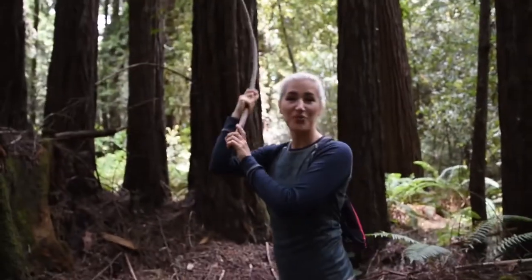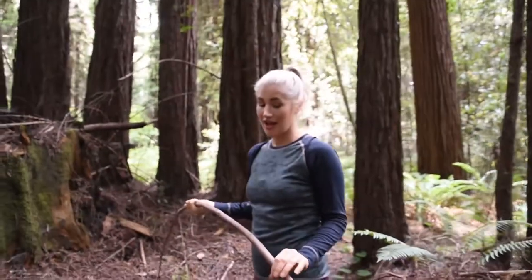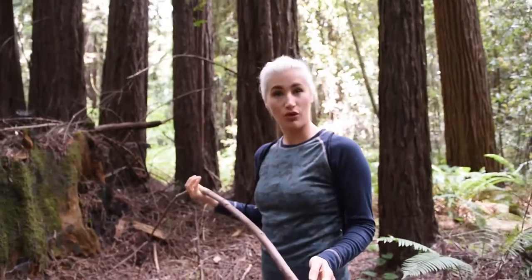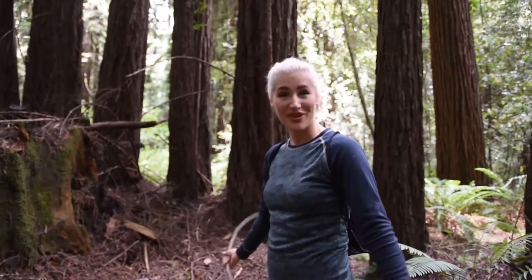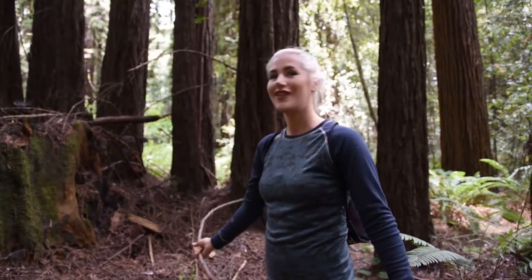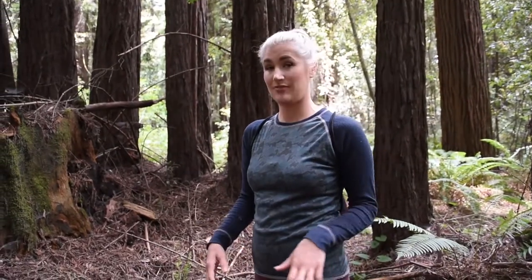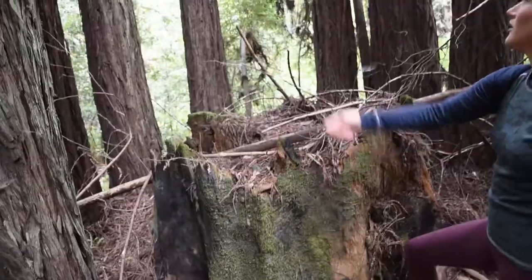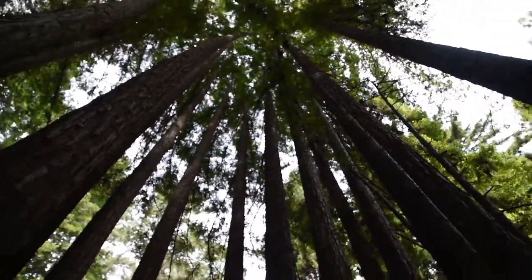Here we have a redwood grove. Nicene Marks is a redwood forest and it was previously full of old growth trees, meaning they were hundreds of years old. In the 1800s this forest became very popular for logging. What you have in a forest like Nicene Marks, which used to be an old growth forest but then was subjected to logging, is a lot of what are called fairy rings — when new trees grow up in a circle where the stumps of the old growth trees were.